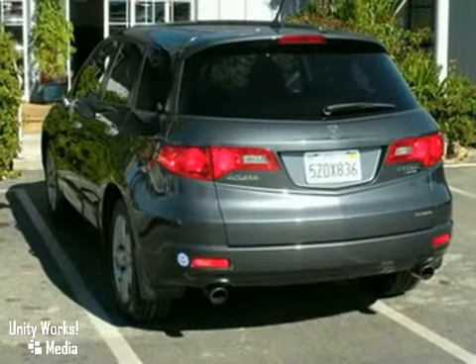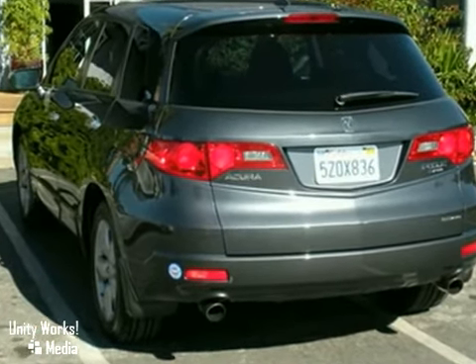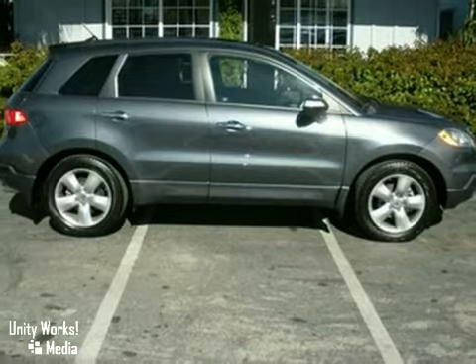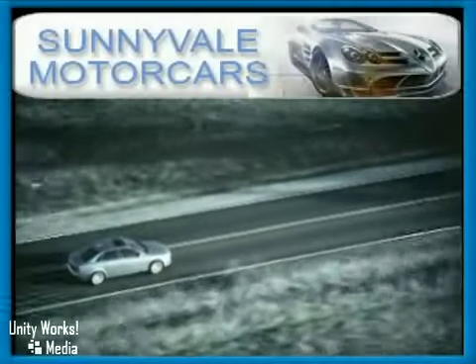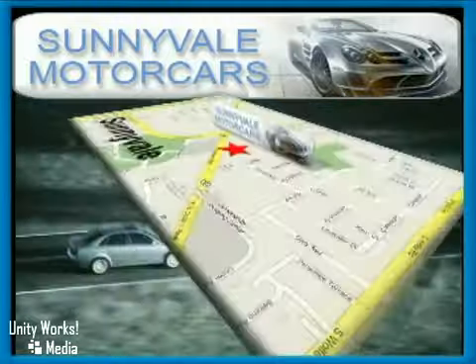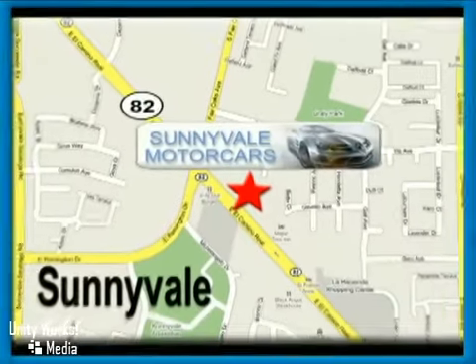New tires and registration paid through 2010 make this a best buy. Come in for a test drive. Call or visit today. We are conveniently located at 681 East El Camino Road in beautiful Sunnyvale, California.